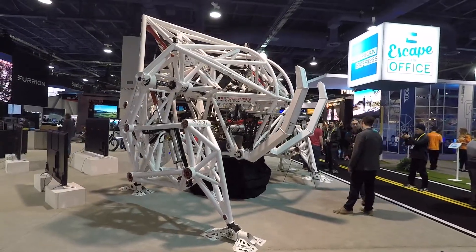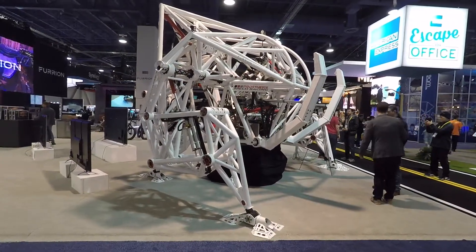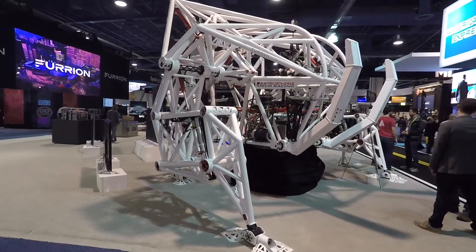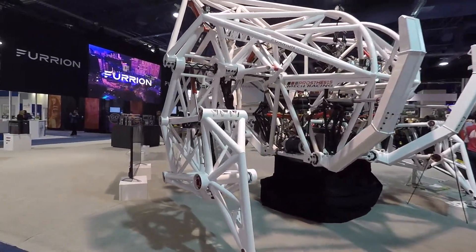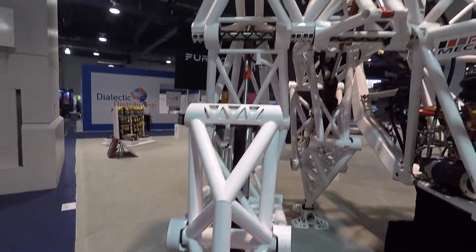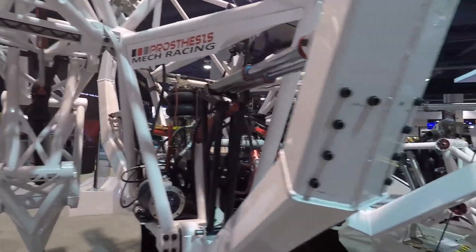Alright, so check it out. I'm at CES in Las Vegas and I'm at the Furion Robotics booth. This monstrous robot caught my eye. This thing looks like a mech right out of Japanese animation. That's crazy. Look at this thing.